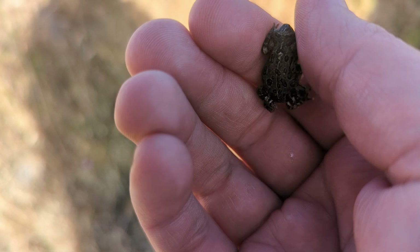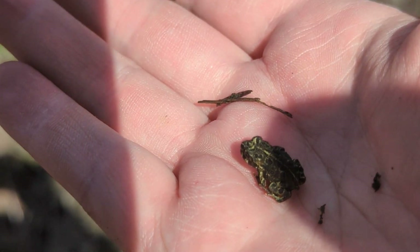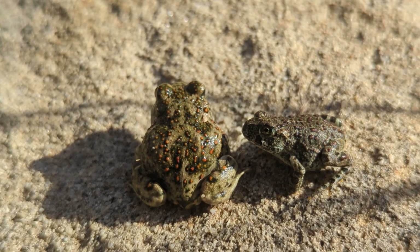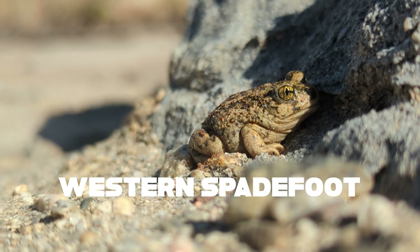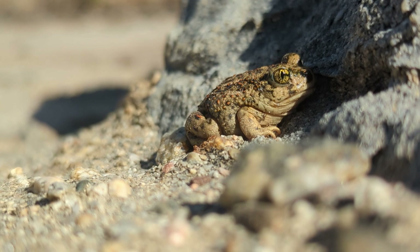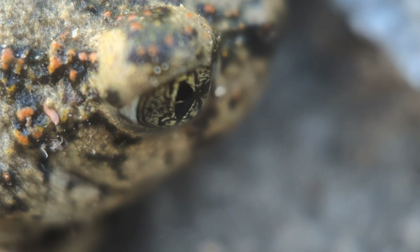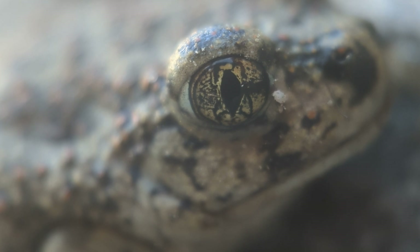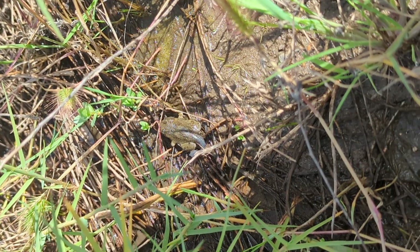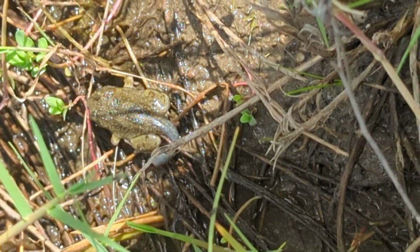All those tadpoles that we've been seeing in past videos have finally grown up and metamorphosized into little toads. Check out this California toad, a subspecies of the Western toad. Now we see these a lot, but what's even more special is this other toad. This is a Western spadefoot toad. They're a really unique species because they have these spades on the bottom of their feet — that's where they get the name. They use that to bury into the ground, so they're often underground most of the year, and they only come up when there's a bit of rain or when they have just metamorphosized out of their tadpole stage.